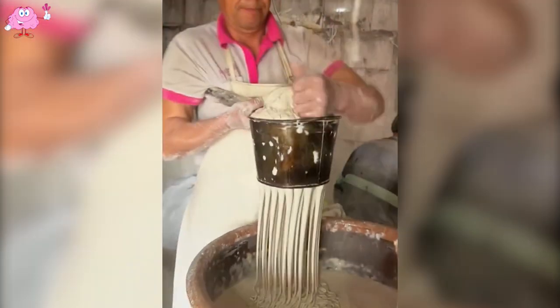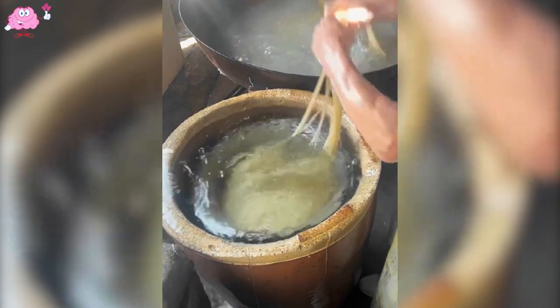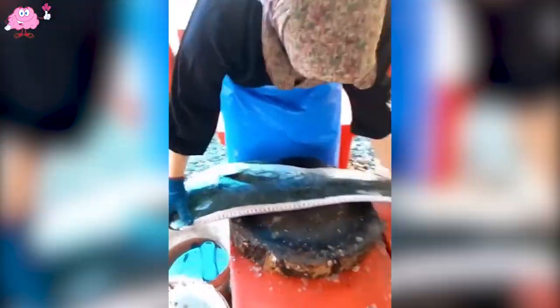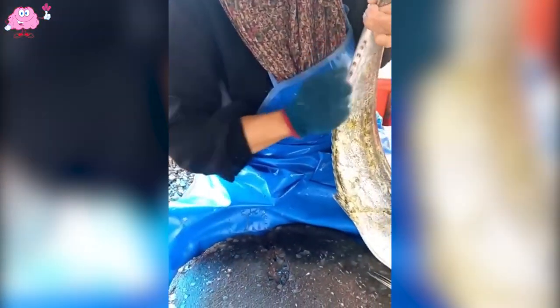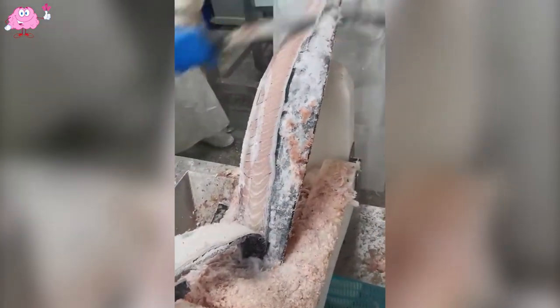If you love noodles, watch this situation till the end. It's fantastic how he effortlessly makes dried fish.